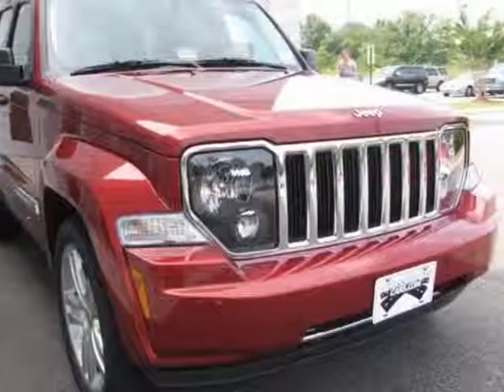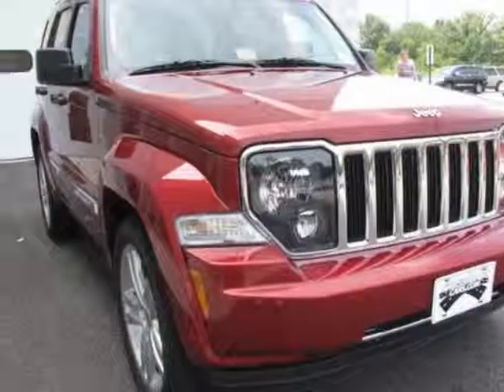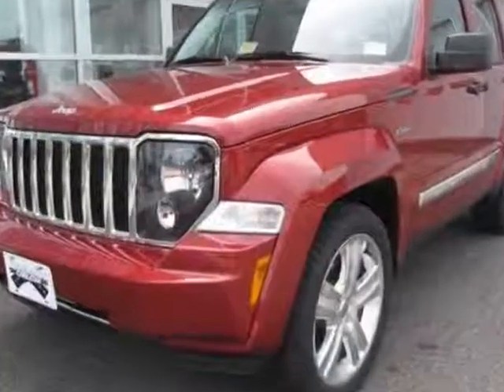Check out this new 2012 Jeep Liberty. For your protection, this vehicle has a full factory warranty.